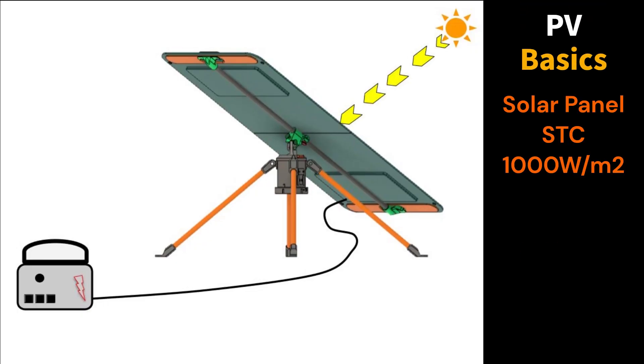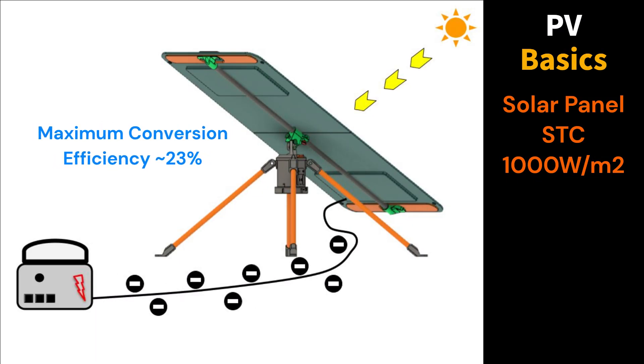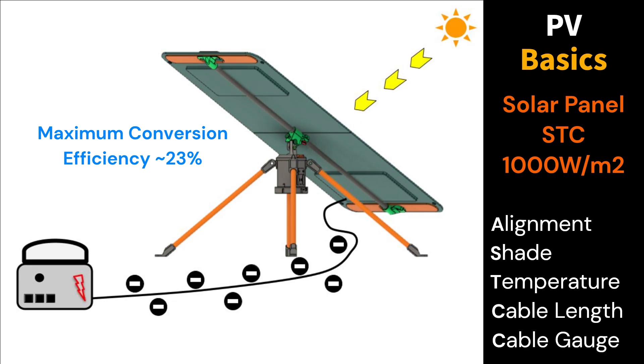Let's take a brief look at PV basics, starting with photons from the Sun falling on the solar panel, triggering the photovoltaic effect and generating electricity, which in turn charges a battery. However, some external factors can affect the power captured by the battery: panel alignment, shading, temperature, and cable length and gauge.